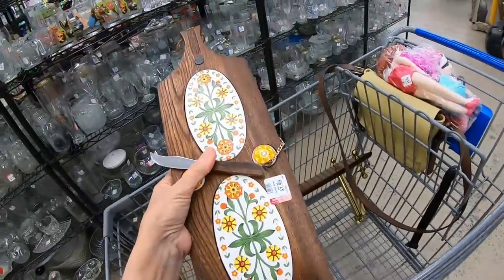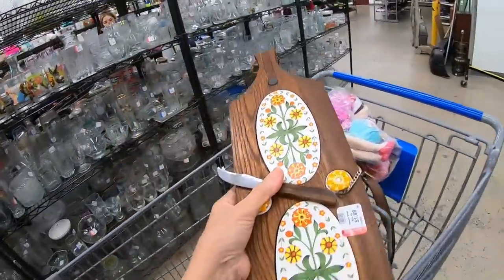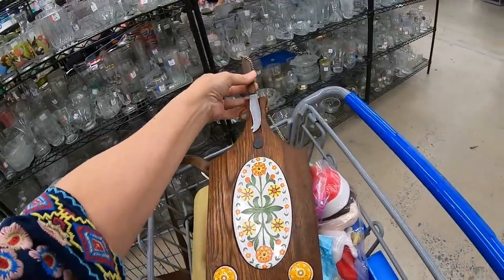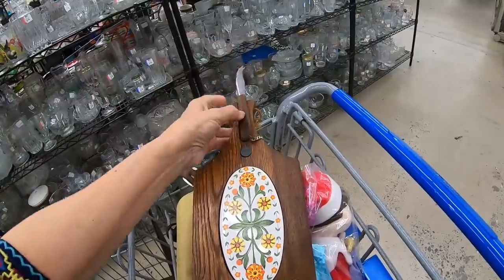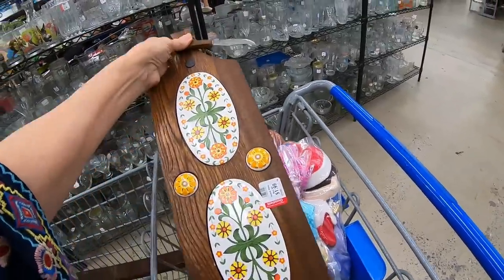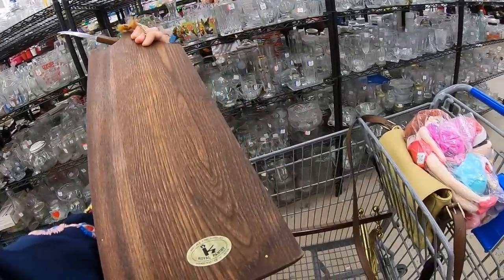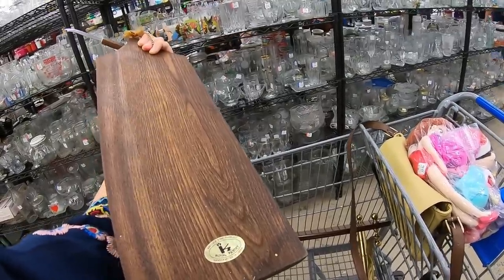I found this cheese board. This is everything — I love this. This would be great for a charcuterie board. It even still has its little cheese knife or spread knife. I'm not sure how this fits in there. But this is everything. I love this pattern. $1.99. It's in great condition. Royal Pantry — it was made in Japan. Definitely vintage.